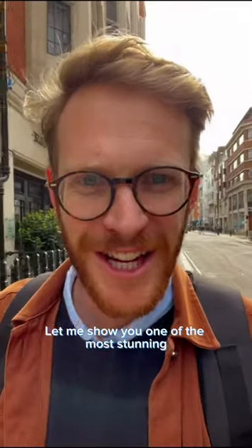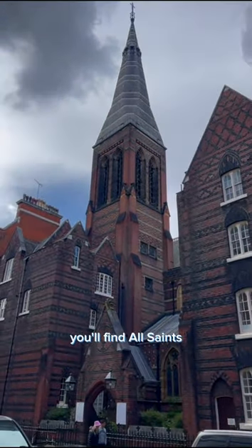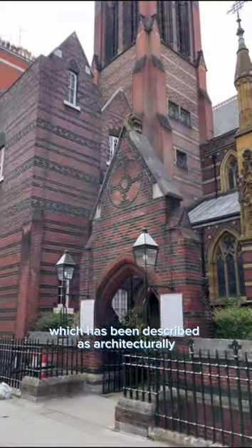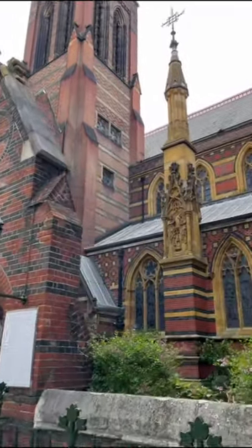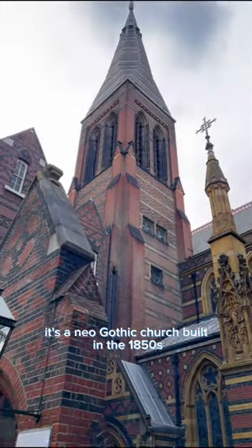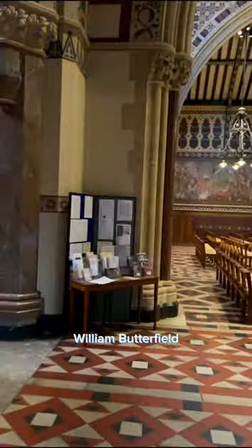Let me show you one of the most stunning and lesser-known churches in London. In the heart of Fitzrovia, you'll find All Saints Margaret Street, which has been described as architecturally one of the most important buildings in the country. It's a neo-Gothic church built in the 1850s and is considered the masterpiece of architect William Butterfield.